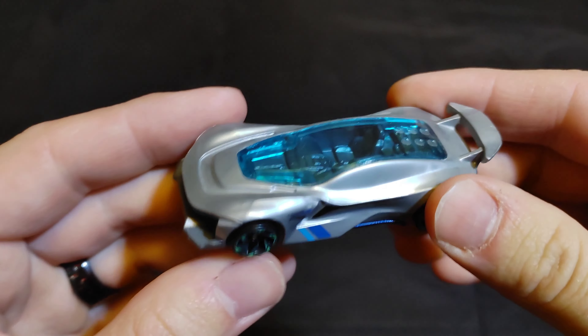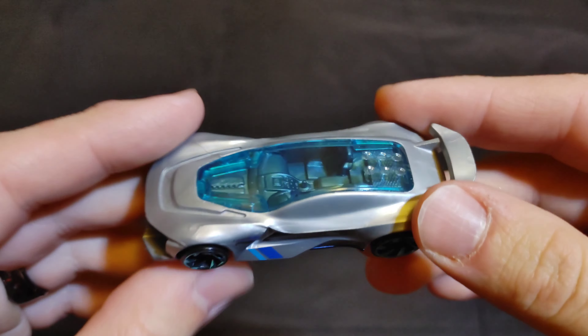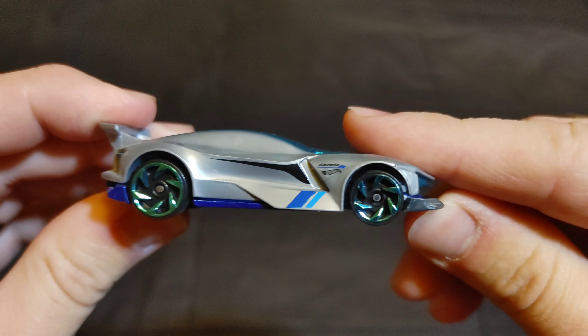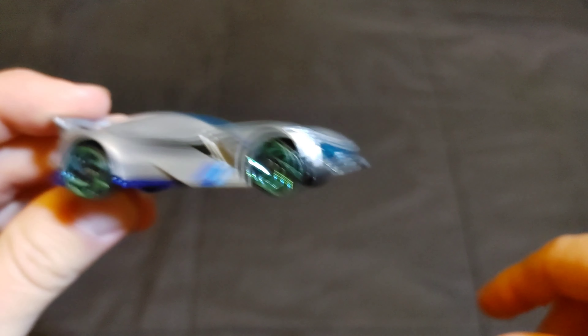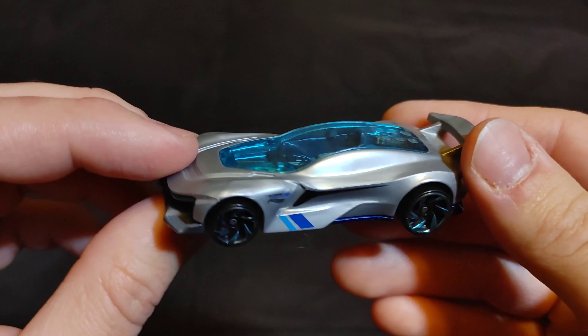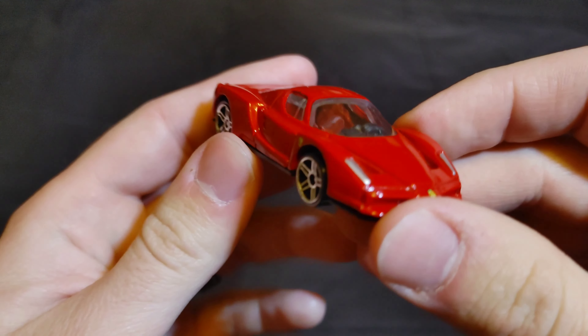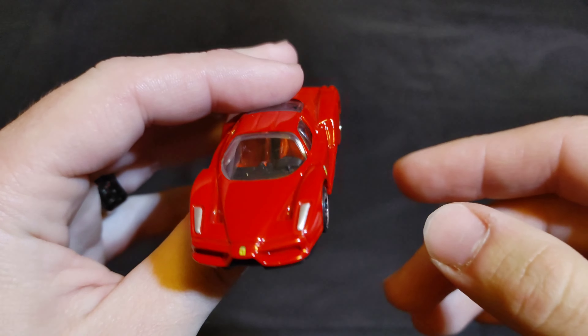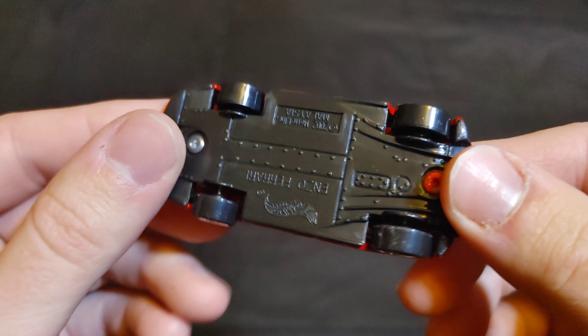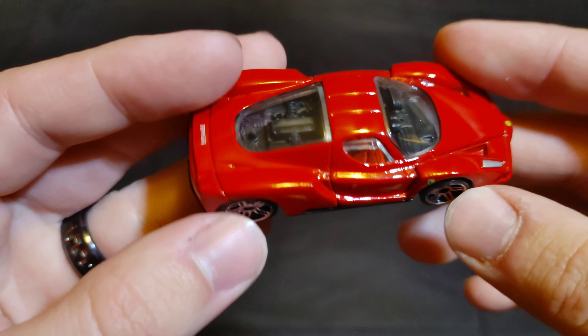Next up we have a fantasy car — it's the Gazella R. When we race it, we'll have its chin pointed up to give it the best case scenario. Then we have a Ferrari Enzo — this is the treasure hunt edition, as you can see it has the red seats in the middle. Put 'Ferrari Enzo' in the comments if you want this Ferrari to be your champion.